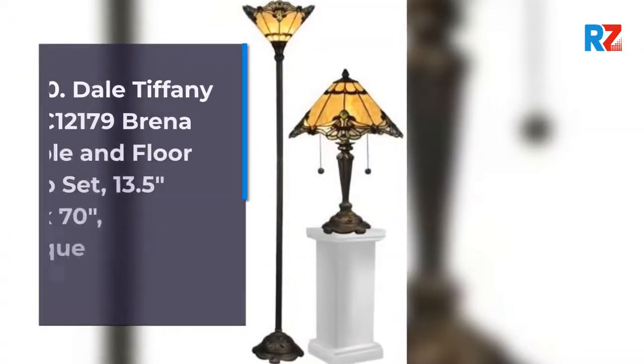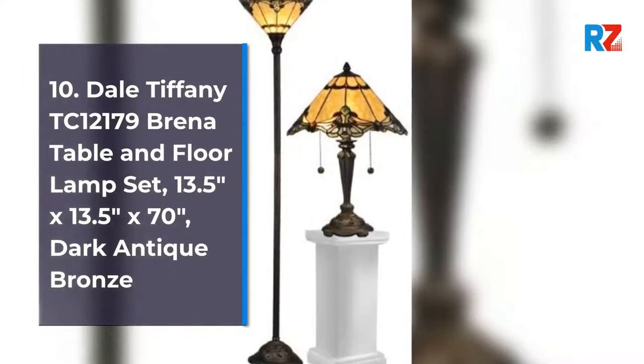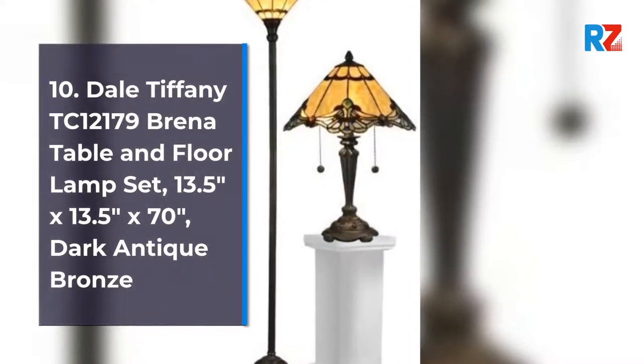10. Dale Tiffany TC 12179 Brain A Table & Floor Lamp Set, 13.5 Inches x 13.5 Inches x 70 Inches, Dark Antique Bronze.